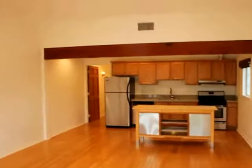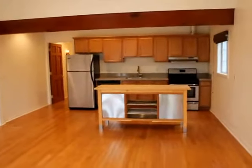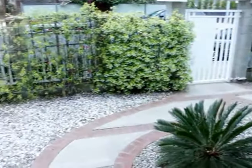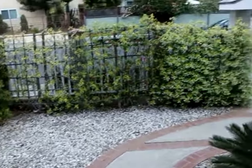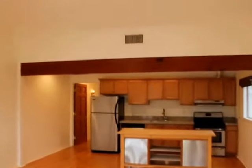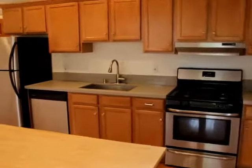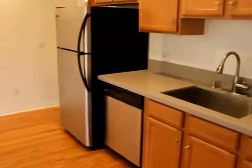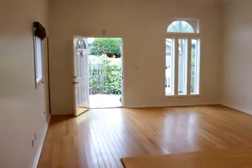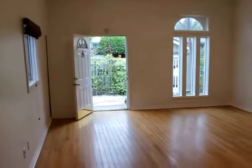This is a duplex. This is the right side of the duplex. Really high ceilings. There's an outside look. Really nice windows in the front.